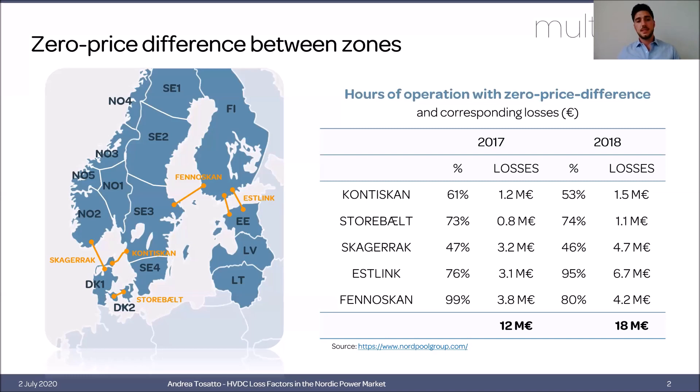The rationale behind this analysis is that HVDC interconnectors are usually way longer than AC ones because of their technical properties, and for this reason the losses generated by these long interconnectors are not negligible. Currently in the market clearing process, losses are not considered at all. So in those situations where there is no price difference between the two connected zones, the cost of losses must be borne by local transmission system operators.